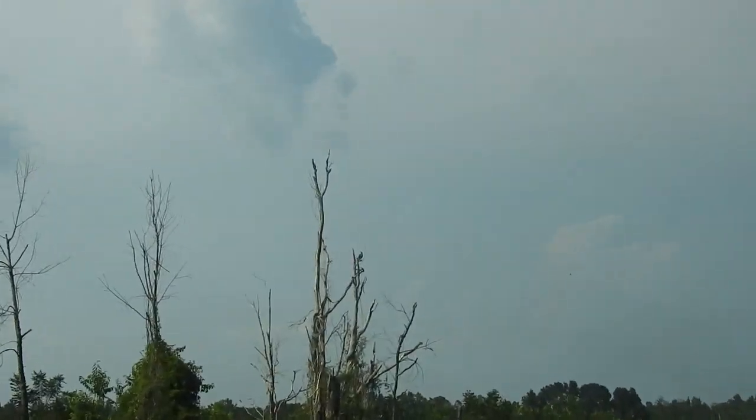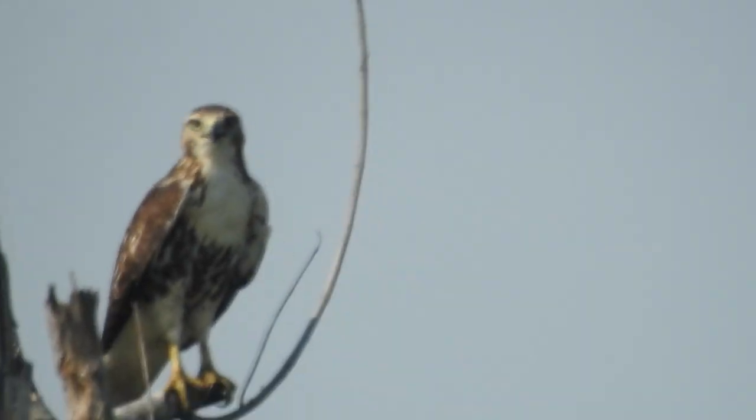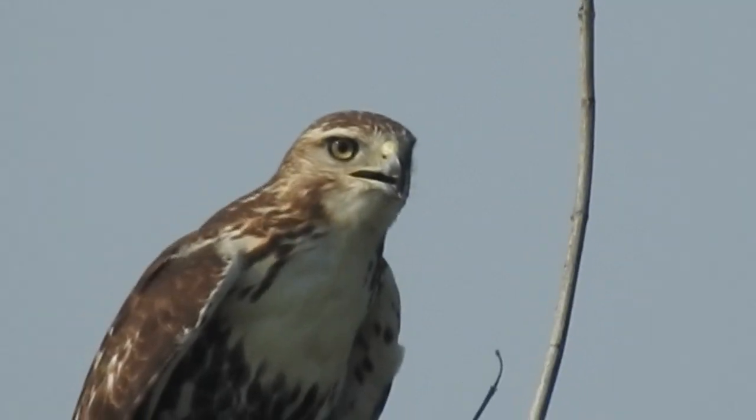Finally! Okay, so here is a red-tailed hawk. I finally recorded a red-tailed hawk after many weeks of not filming one. There he is.